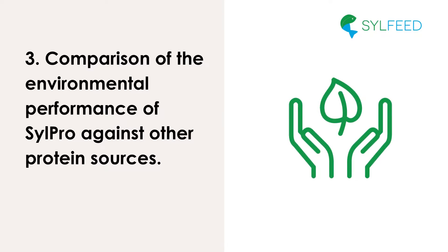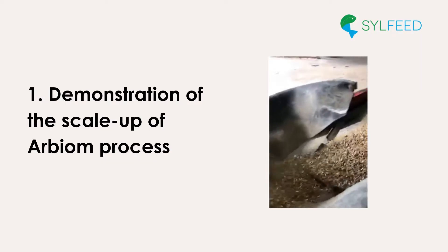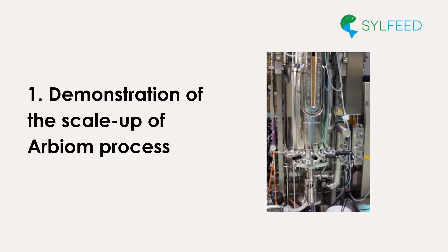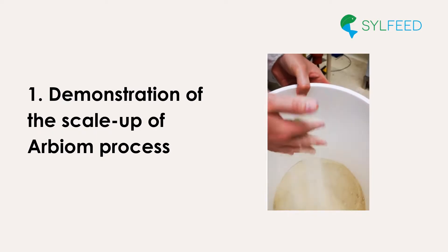Today, we're proud to share our key achievements with you. Within the SIL-Feed project and with the support of the SIL-Feed consortium, Arbium successfully scaled up its technology and is now ready for industrial deployment.